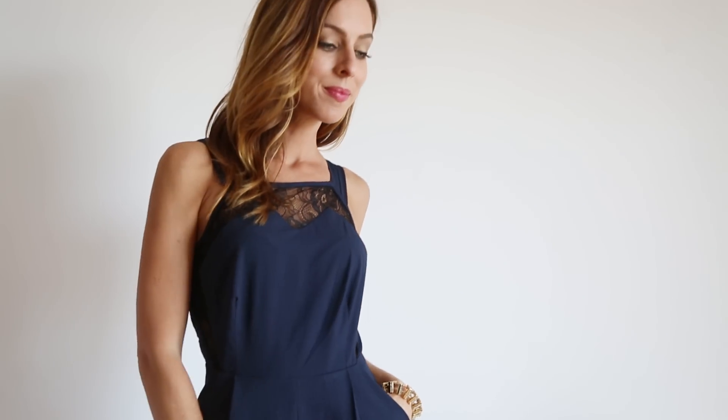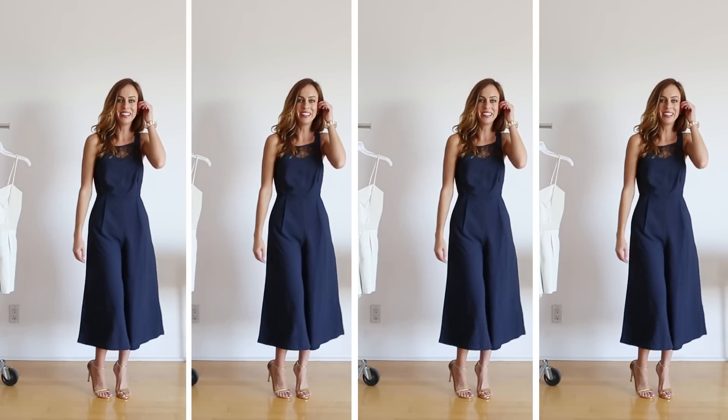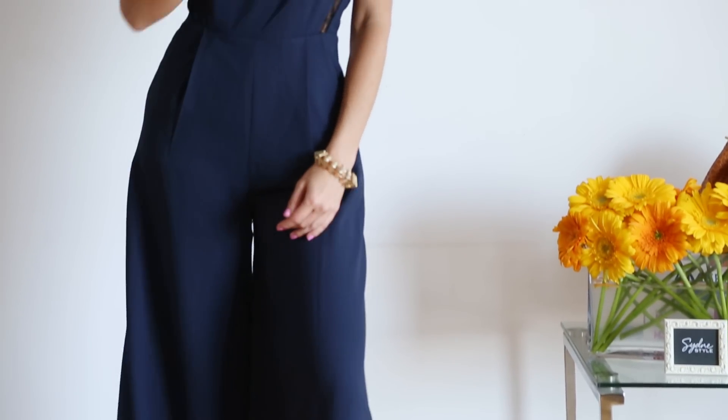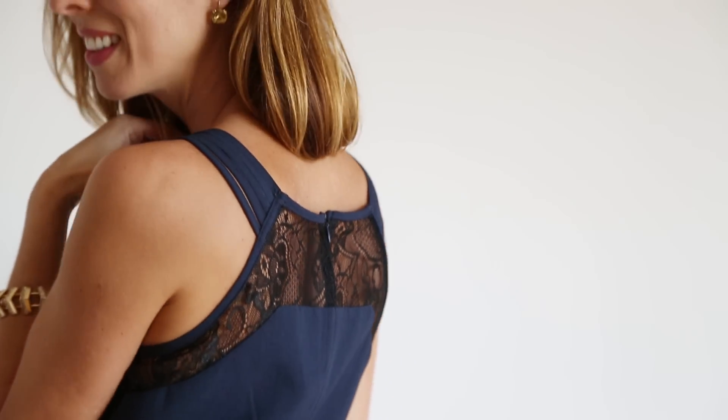A lot of people say they don't want to wear rompers because they think it's too short. Well, thanks to the culottes trend, there's a hybrid between the shorts romper and the jumpsuit — a culottes romper. It's great as an alternative to a dress. The lace dresses it up, I added some gold accents, and it's the perfect party look for summer.